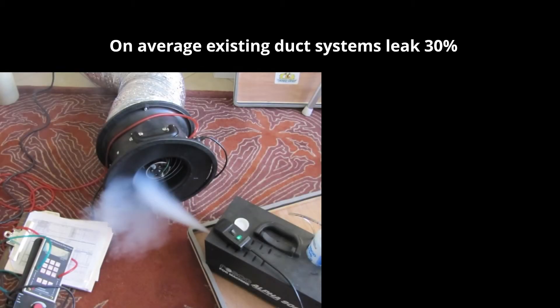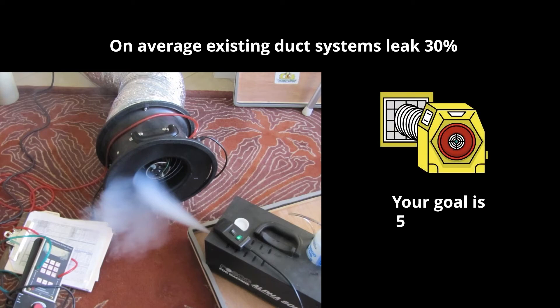On average, existing duct systems leak 30%. You can use a device called a duct tester to push air into your ducting system with the other ends sealed off. You can even run a smoke machine at the end of the duct tester to identify exactly where the leaks are. Ideally, you want to get your leakage to 5% or less — when installing brand new ducting systems, the goal is to get below 2%.